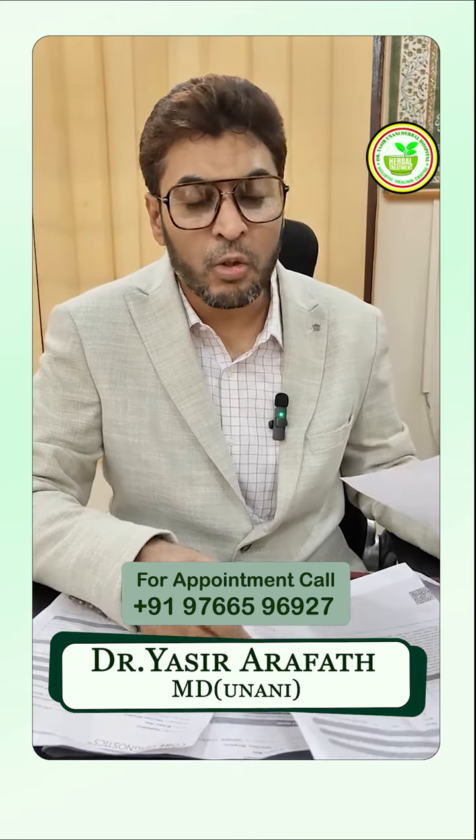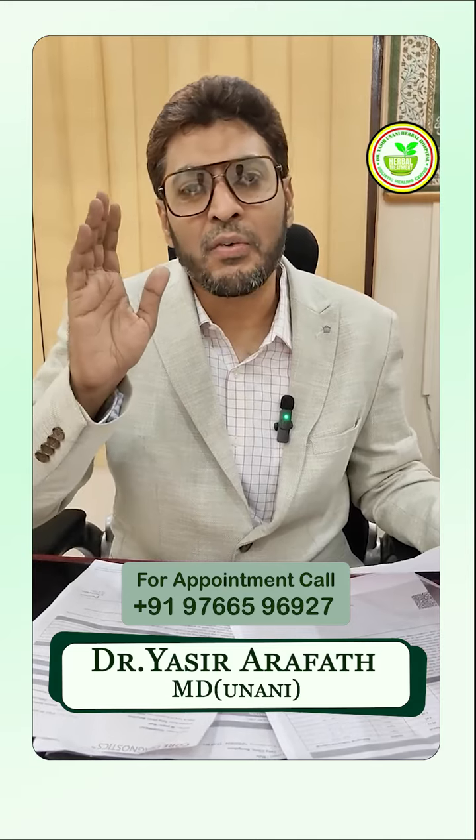The herbal Unani medicine has a magical result in this video. It is claimed that human herbal medicine has a 3,500-year history. The treatment has been carried out based on this ancient practice.